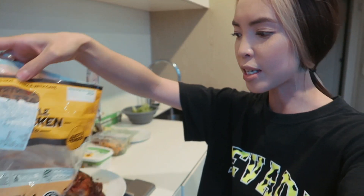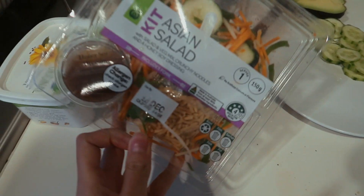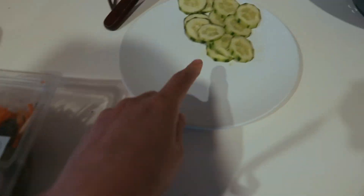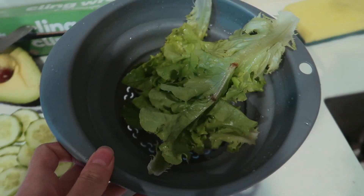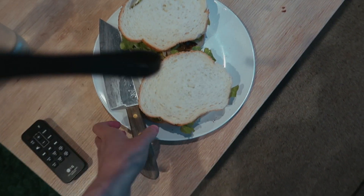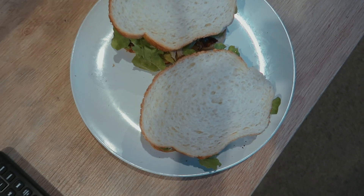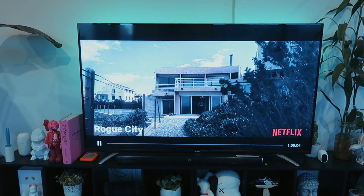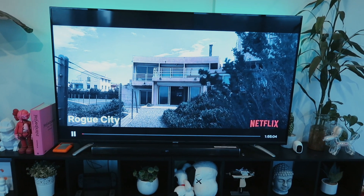For tonight's dinner I'm being super lazy. I bought a roast chicken from Woolworths — and can I just say the price of chicken has gone up! It used to be about eight dollars and it's now ten dollars. I also got an Asian salad for him because he's trying to be healthy. I've got some cucumbers, avocado, and lettuce because I made myself a sandwich. We're about to watch a movie called Rogue City, which I've been wanting to watch for quite some time.